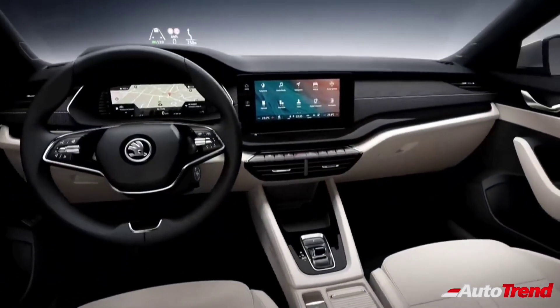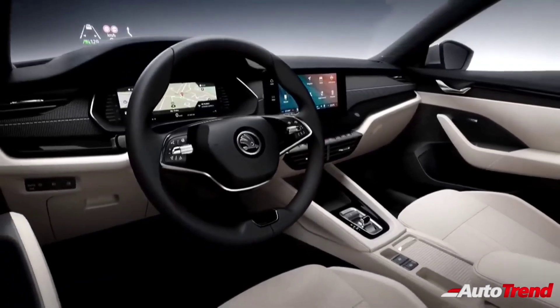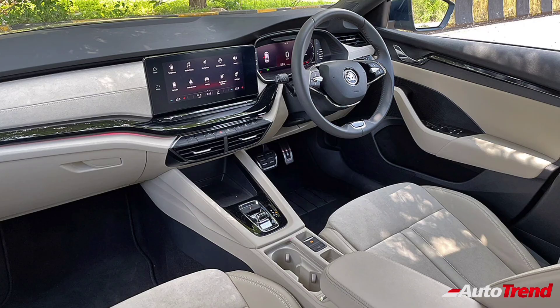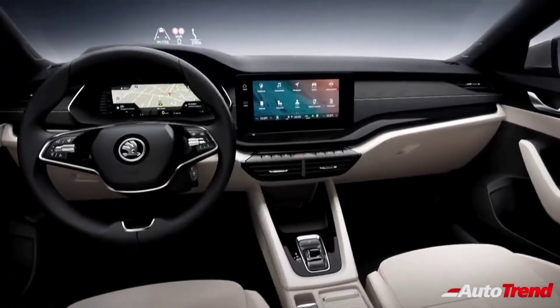Coming to the interior as well, the new 2021 Skoda Octavia is significantly updated, featuring high-quality soft-touch materials and more features when compared to the current generation model. The design layout is minimalistic yet very premium to look at, and the dashboard is dominated by a large 10-inch touchscreen infotainment system.